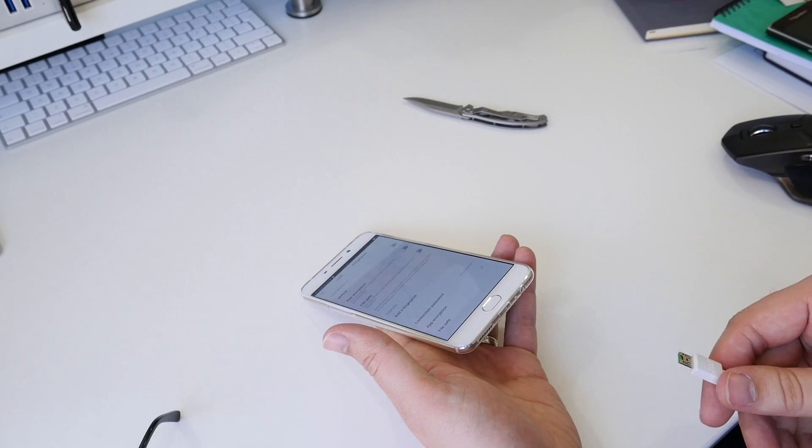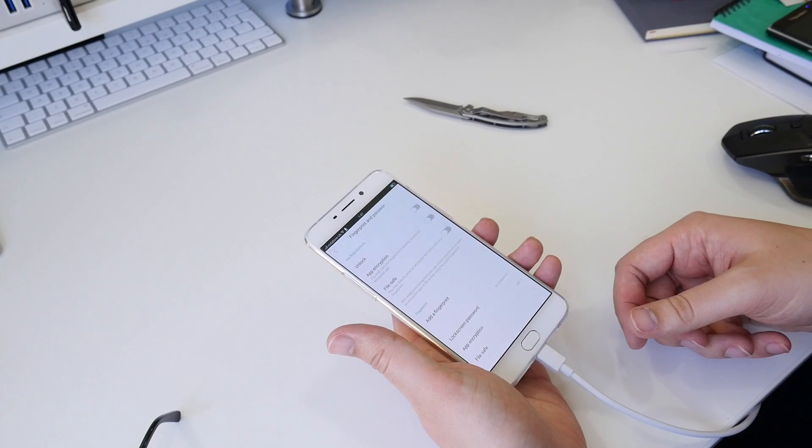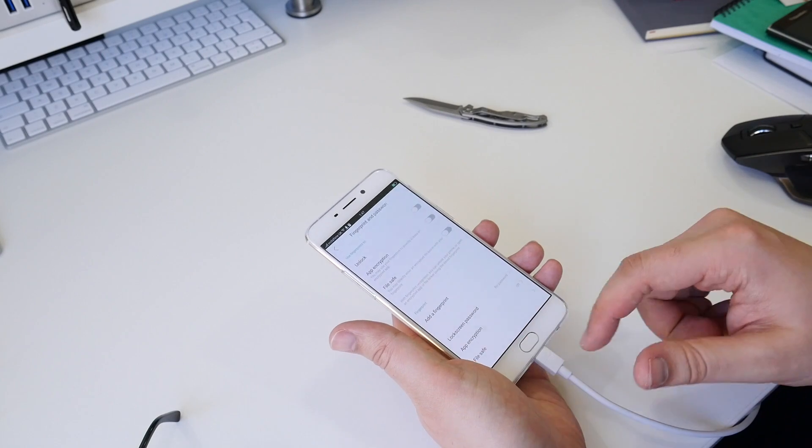This is a fast charging technology that its marketing team wants to make sure we know is better than the rest. What it claims is that unlike every other charging technology, this charges really quickly even when you're using the phone, and doesn't make your phone heat up too much if you do so.